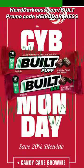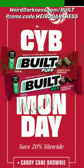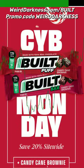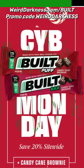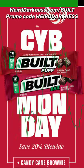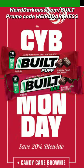You can join me in the holiday taste festivities at WeirdDarkness.com/Built and use the promo code WEIRDDARKNESS, all one word, and you'll get 10% off everything in your cart. That's WeirdDarkness.com/Built – promo code WEIRDDARKNESS. It's beginning to taste a lot like Christmas!